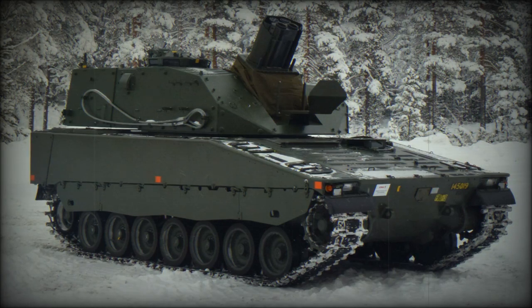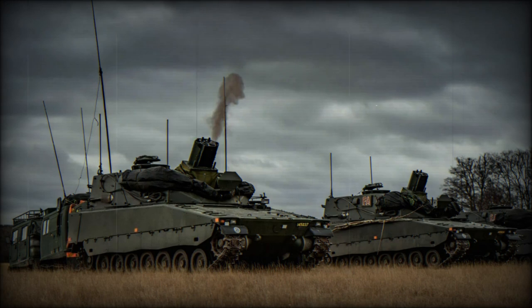The CV-19 Mjolnar is a recent 120mm self-propelled mortar system. It was developed in Sweden by BAE Systems Haglunds. It integrates a new Mjolnar turret with two 120mm mortars on a chassis of the CV-90 infantry fighting vehicle.